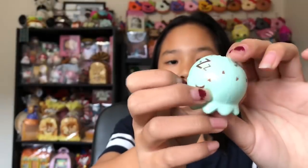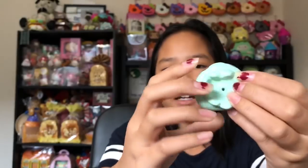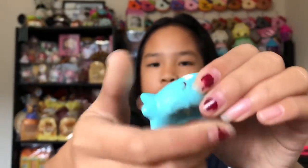Next we have the mint chocolate chip one — it's so squishy, not as slow rising as the others, but I still really like it. It smells a little like chocolate. This one is like sleeping because it has those Z's on its head, so cute. Then we have one with clouds on its head — it reminds me of the daytime Yummy Bear. It's really slow rising and smells like blueberries.